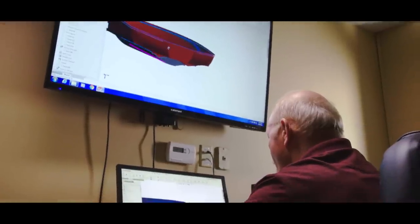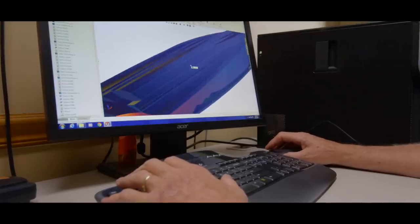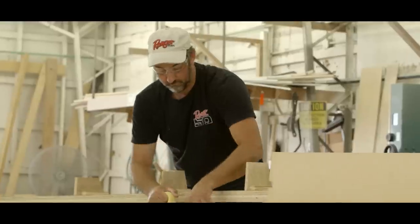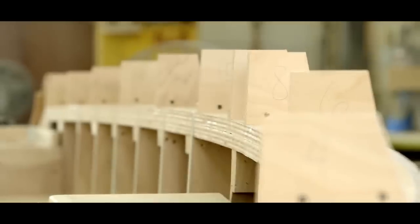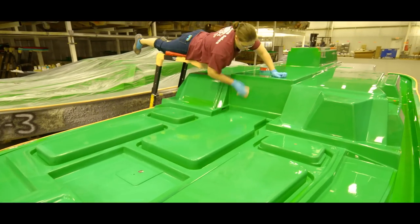Every new Ranger boat begins with a design that moves from a 3D object on a computer screen to a life-size model made of wood and clay. It's carved, cut, sanded, and shaped into something known as a plug. It's the plug that will be used to build the mold from which every fiberglass boat is made.